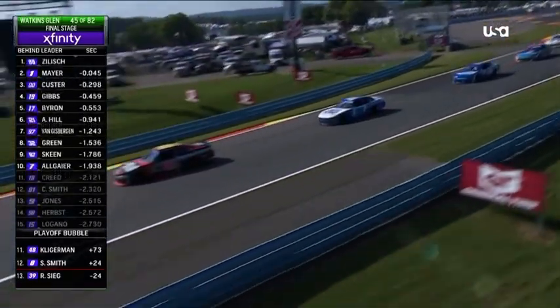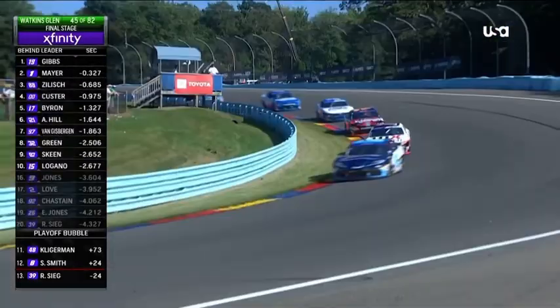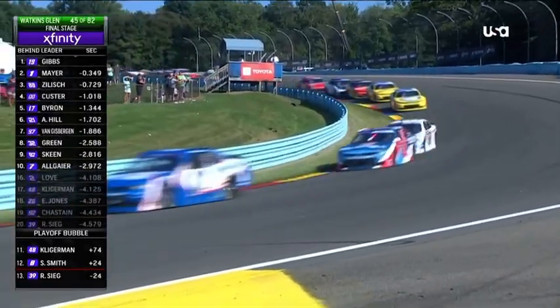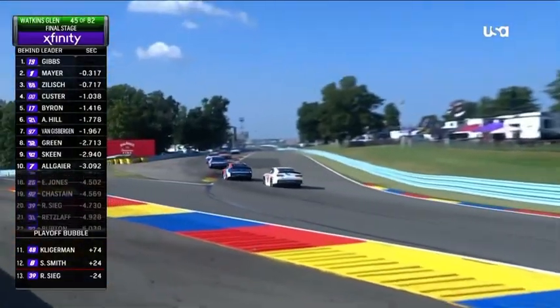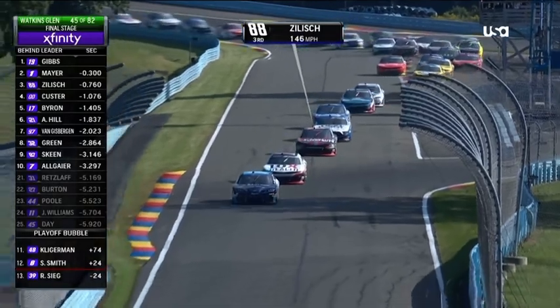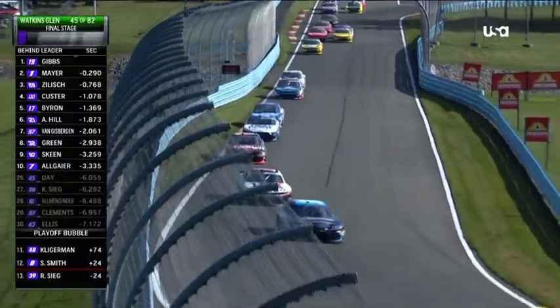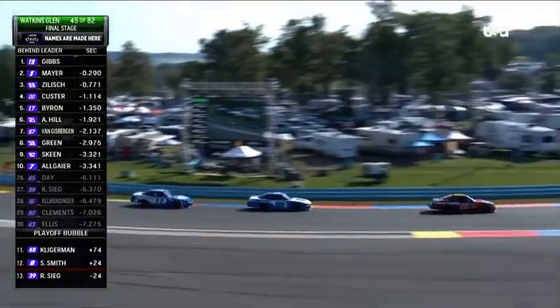Here is your top five, six, seven, eight — everybody single file as they enter the carousel. The battle's further back in the pack, but up front everybody is still chasing Ty Gibbs. It looked like Connor Zilich got into the back of William Byron there. A lot of aggression. Steve talked about how important track position is, and you could see the aggression pick up on that restart.